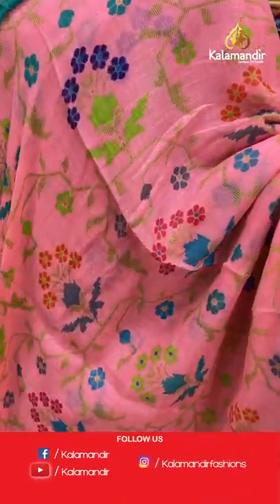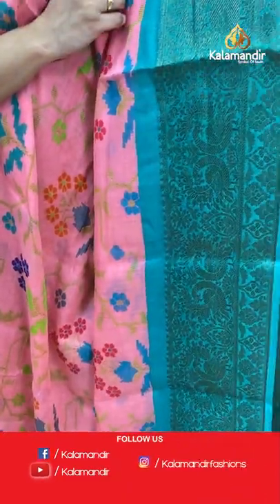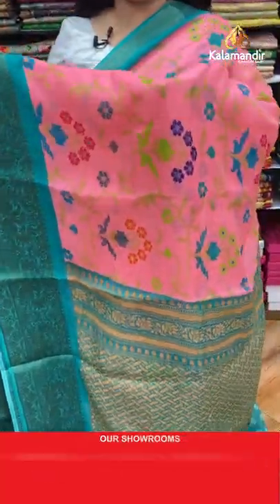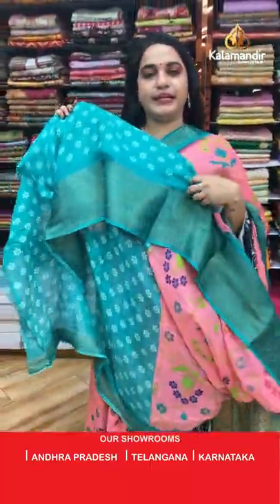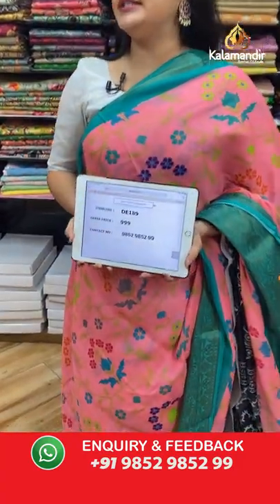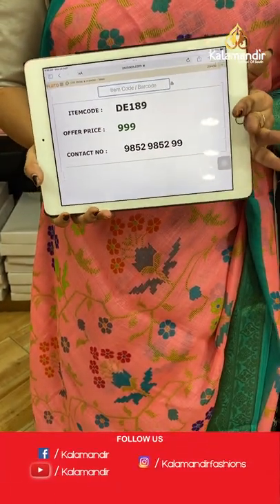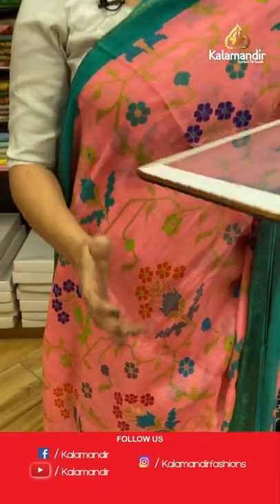Peach and rama green color — all over the body there's a printed floral design. The border is contrast with zari peacock motifs, and the contrast pallu features symmetrical brocade. Paired with a contrast printed blouse with border. Code: D189, price: 999 rupees only. Take a screenshot and share on WhatsApp.